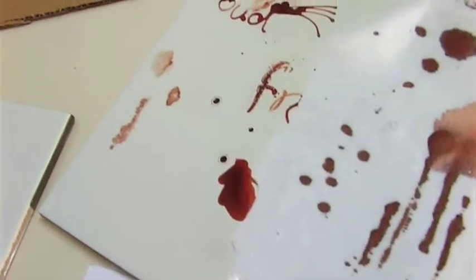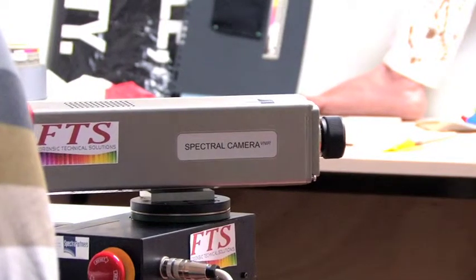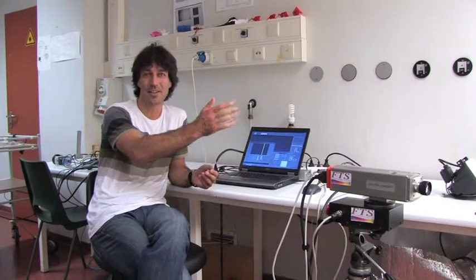So if you're looking at a blood stain, we can see the reflection spectra of blood, so we can immediately recognize it as blood. You can enter the crime scene, put the camera in the center of the room, it looks around and it basically recognizes where there are blood stains or other stains, a gunshot residue for instance.